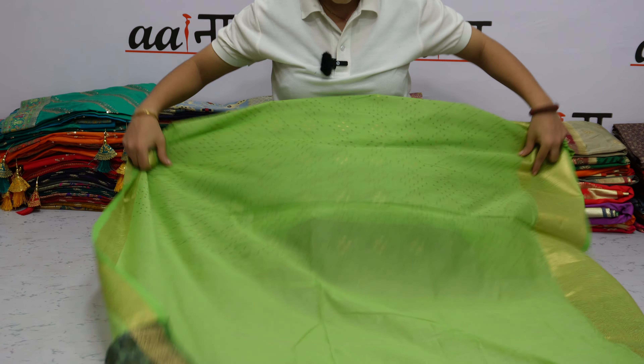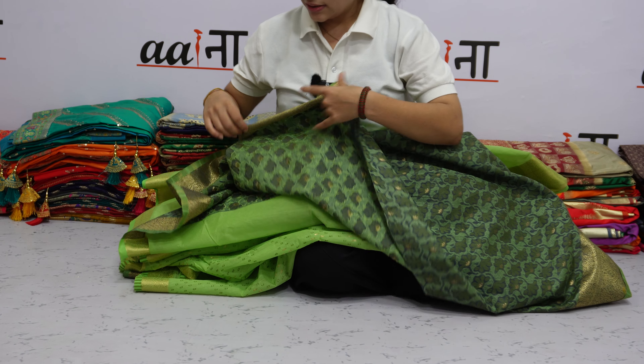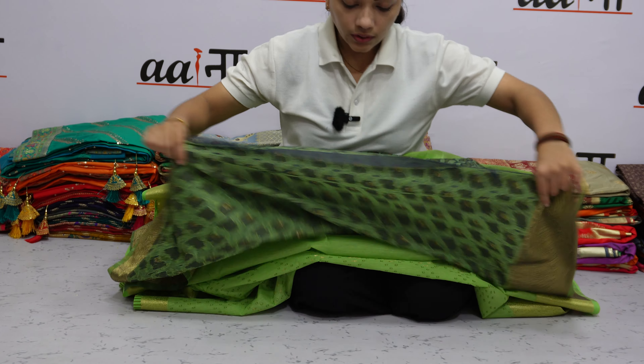6.3 meters total sadi including 0.8 meter running blouse. The same design as the Pallu has a very heavy blouse.